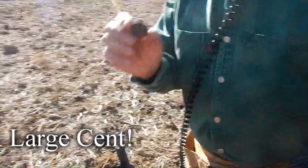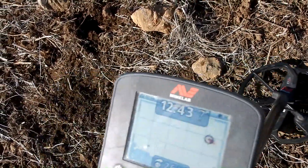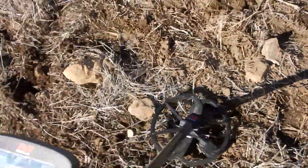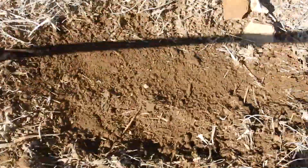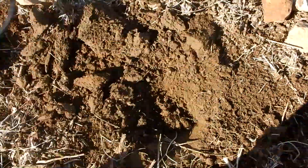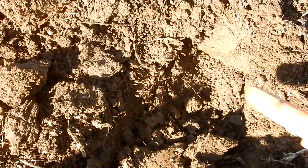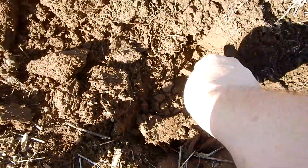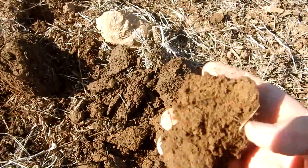Good job, man. I got it. Got a 1243, 1245 here. Pretty solid. Let's see what that is in the hole.